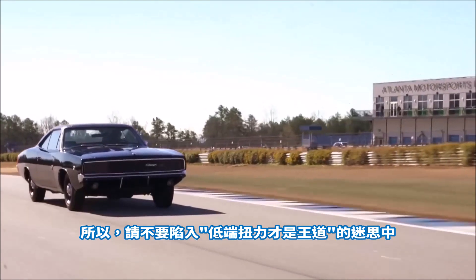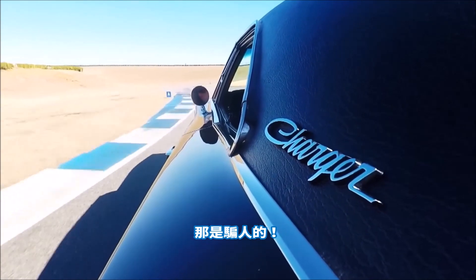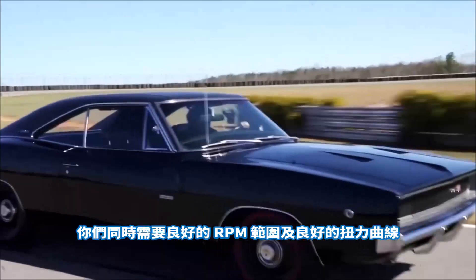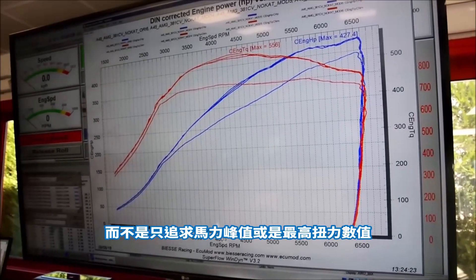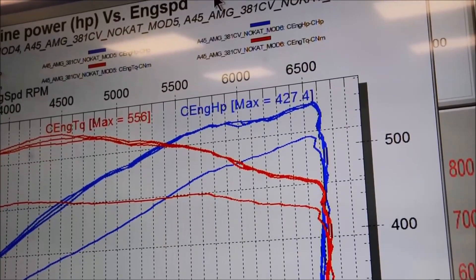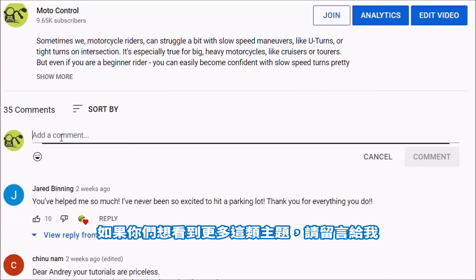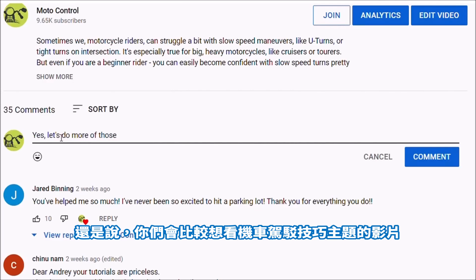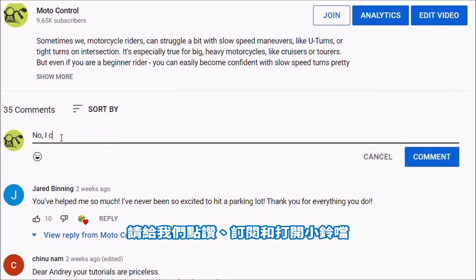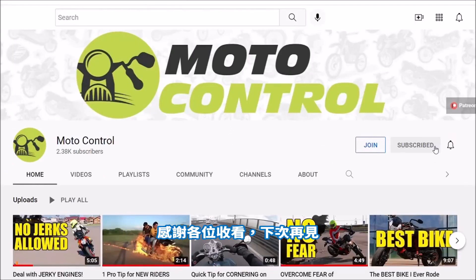So just in case — don't fall for the 'low-end torque is king' stuff. It's a lie. You need both a good RPM range and a good torque curve, not just peak power or peak torque numbers. That video was a bit experimental — write me in the comments if you'd like to see more of this, or if you prefer the riding videos better. Put the thumbs up or down, and don't forget to subscribe to the channel. I appreciate it very much. Thank you for watching — hope to see you soon. Bye.